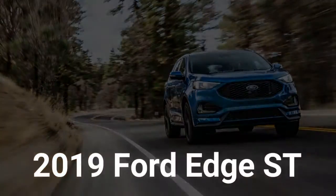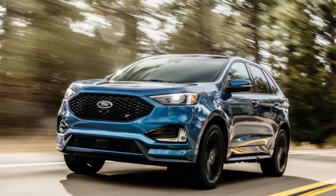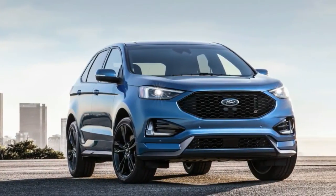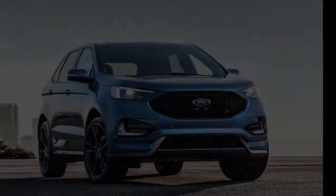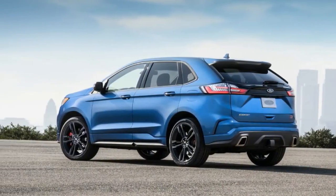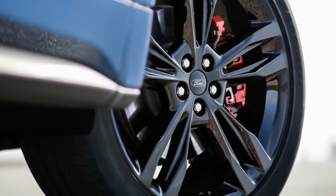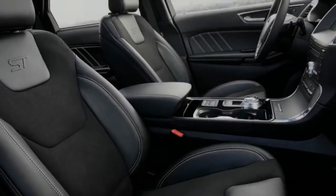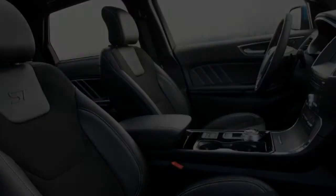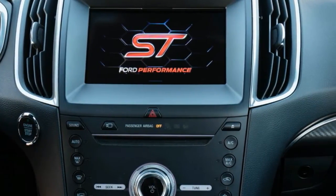The Ford Edge has always been a bit of a wallflower — competent, capable, and a decent seller, with 142,603 units in 2017. It simply has failed to generate much raw enthusiasm. Ford tried to change that perception when it plopped a version of its feisty 315-horse EcoBoost 2.7-liter V6 under the hood of the second-gen Edge Sport. We appreciated the additional thrust, but never did we consider the Edge a candidate for the automaker's full street treatment.